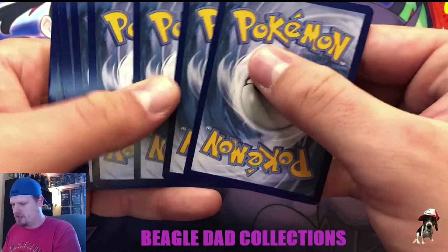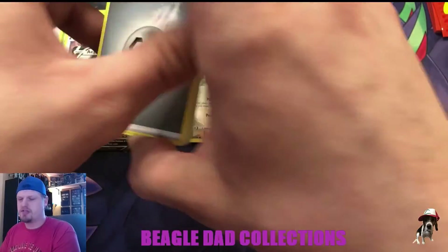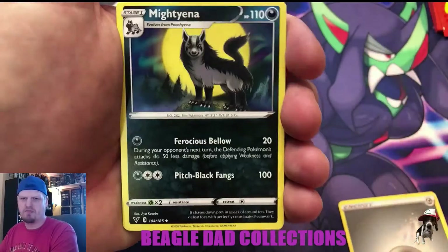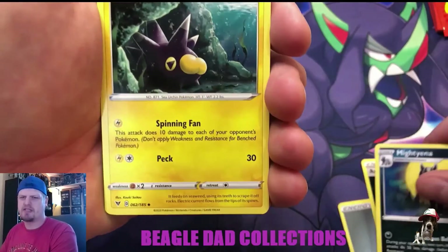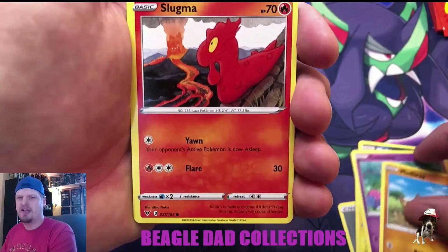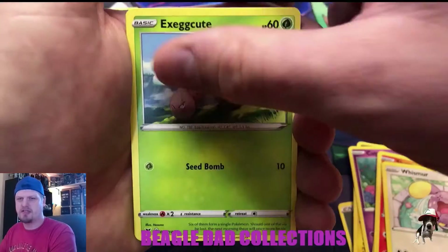I am a huge fan of Togekiss. There are a bunch of cards in this set that I'm a huge fan of — they really went pretty Johto-heavy, which is one of my favorites. Gen 2 is like probably my favorite; at least thinking back to childhood, it's the game I put the most hours into. Pulls from this pack: Mudkip, Slugma, Donphan, Whismur, Exeggcute.